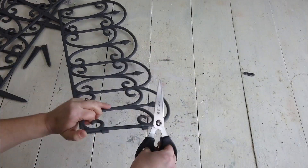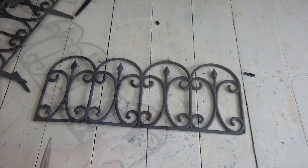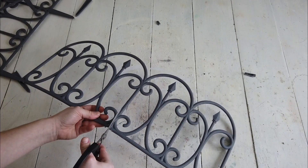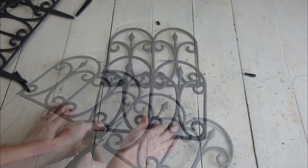They're really easy to cut off — I just use scissors. Then next, what I'm going to do is just cut the fence in half, so I have two pieces with two arches on each side.